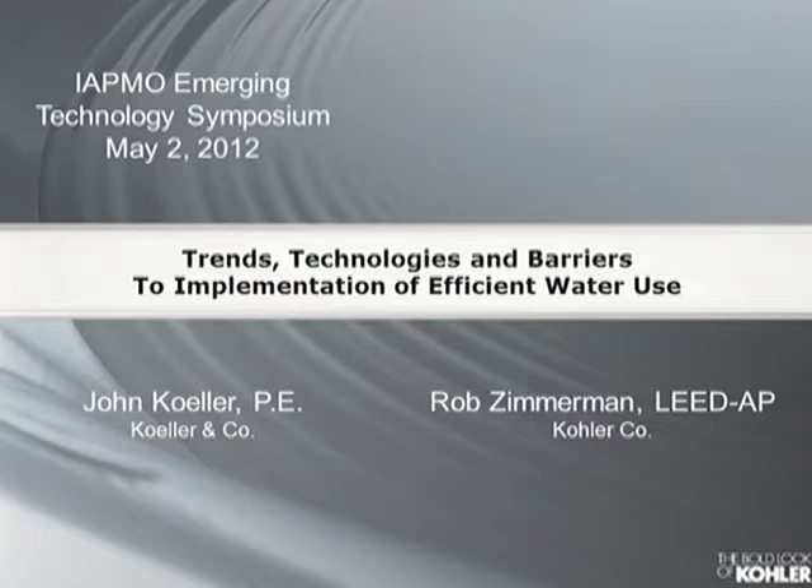Rob's presentation is based on a paper he co-authored with Mr. John Keller. Mr. Keller's bio appears in your program. Unfortunately, John could not be here today because he felt that vacationing in the south of Germany was more fun than being here at the ETS. So go figure. Rob, please take the podium.